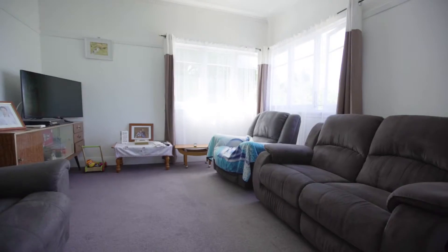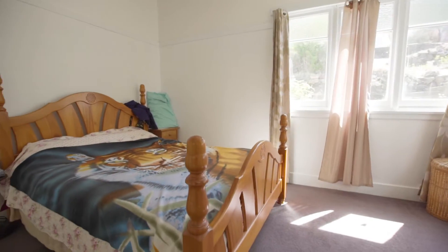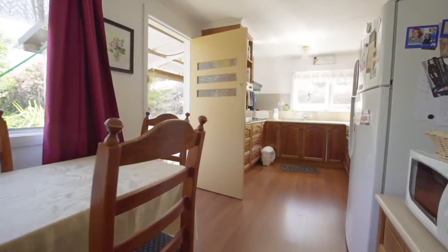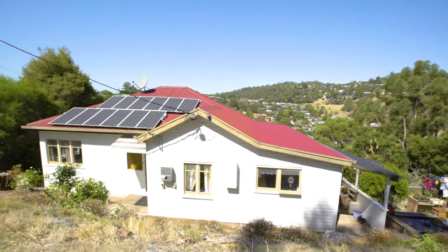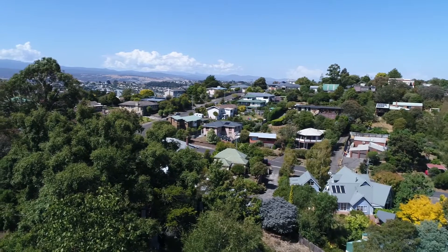This great little home is ripe for a renovation, featuring three bedrooms, a bathroom, open-plan kitchen and dining, with views across West Launceston, Basin Road and York Street.